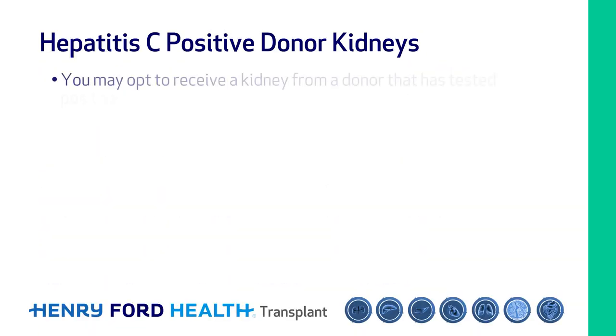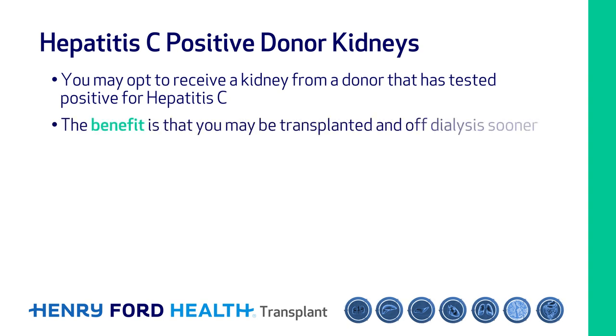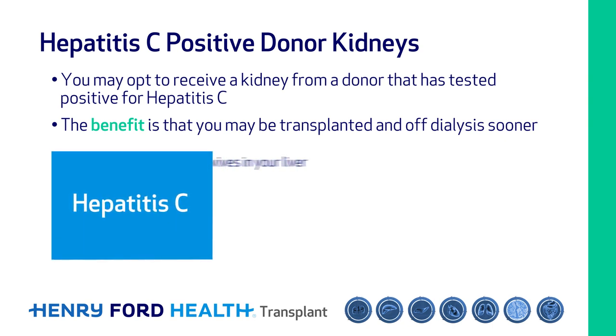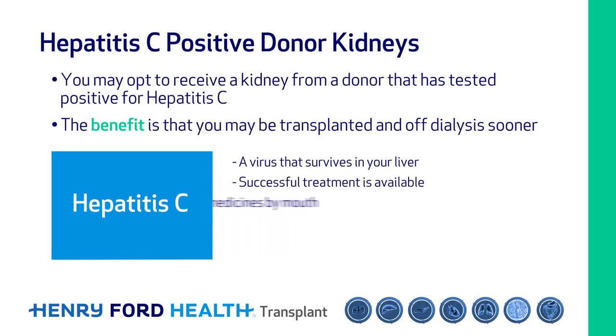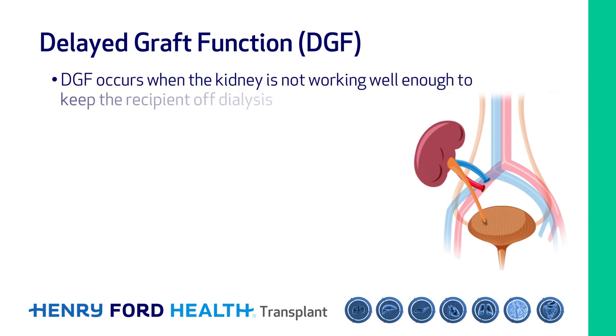You may opt to receive a kidney from a donor that has tested positive for hepatitis C. The benefit is that you may be transplanted and off dialysis sooner. Hepatitis C is a virus that survives in your liver, but successful treatment is available. If you choose to receive a kidney from a donor with hepatitis C, you will need to take extra medicines by mouth for 12 weeks. The rate of cure of hepatitis C with treatment is 95 to 100%.